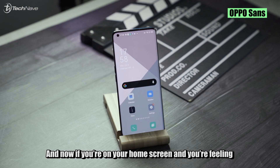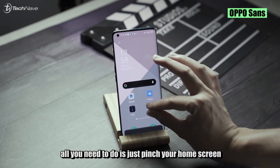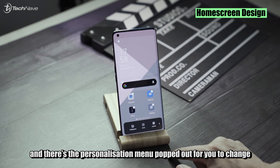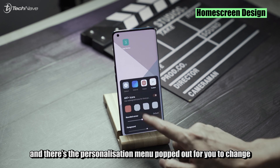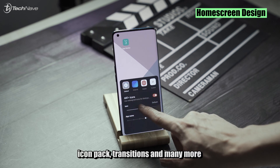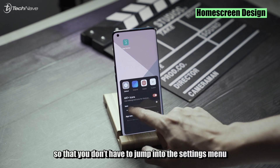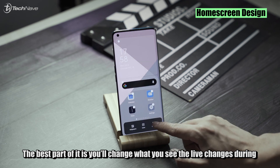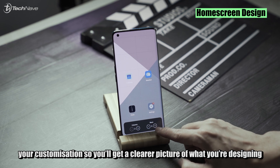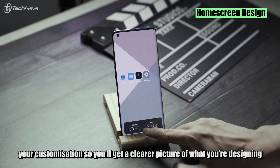If you're on your home screen and want to customize your layout, all you need to do is pinch your home screen. A personalization menu pops up for you to change the home screen layout, icon pack, transitions, and more — so you don't have to jump into the settings menu. The best part is that when you're changing things, you can see the live changes during customization, giving you a clearer picture of what you're designing.